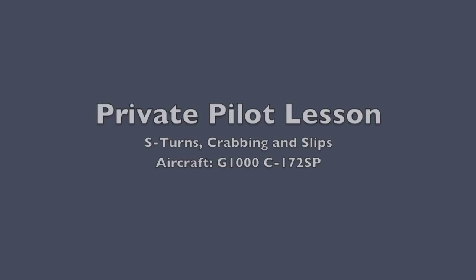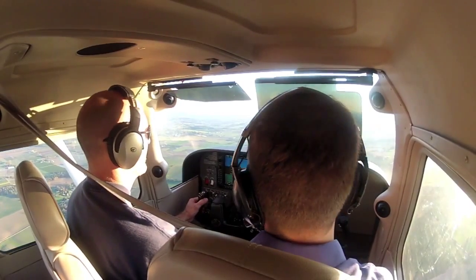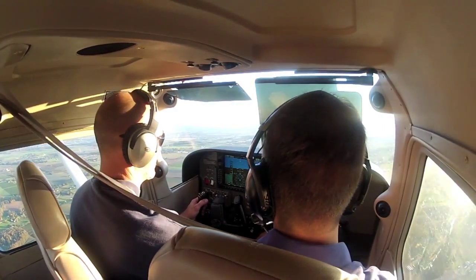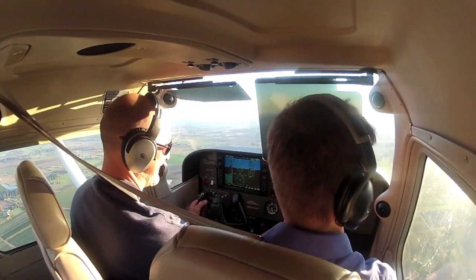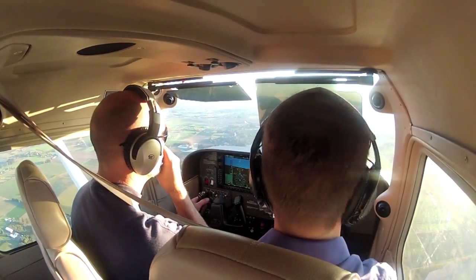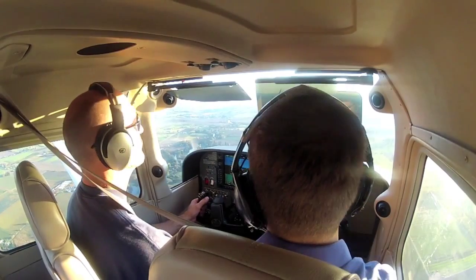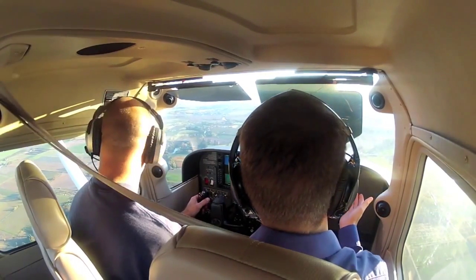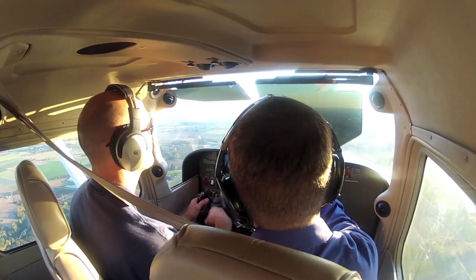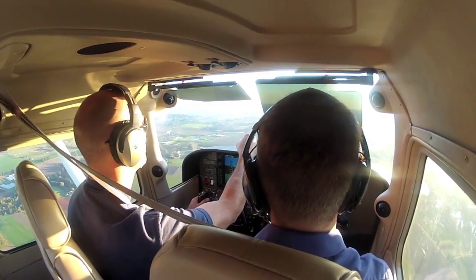Nice job overall with your altitude, but it goes to show that just by looking outside we do better. Let's go ahead and reduce our power to 2,000 and go down to 1,000 feet. So that was about a change of this big, and it cut our descent rate in half. That was a really good little change.